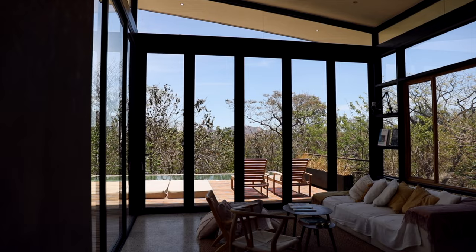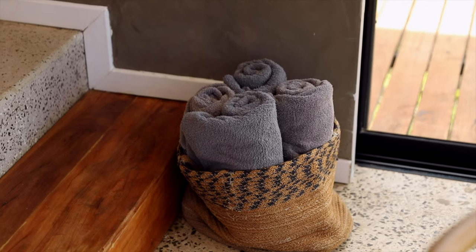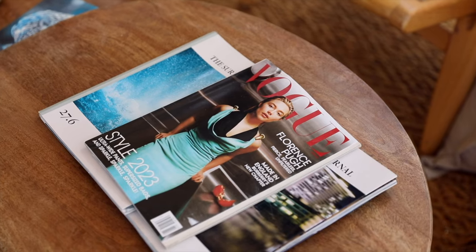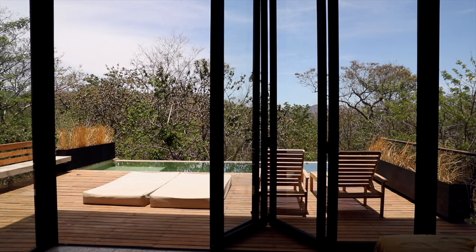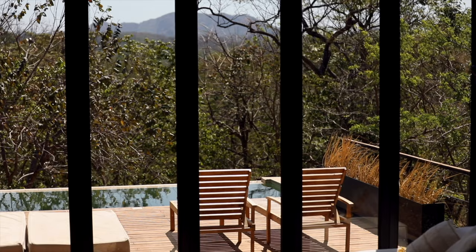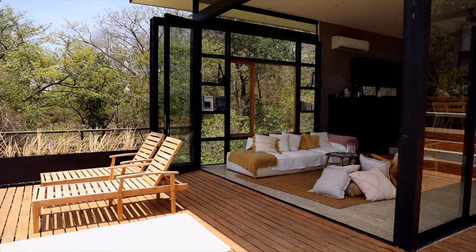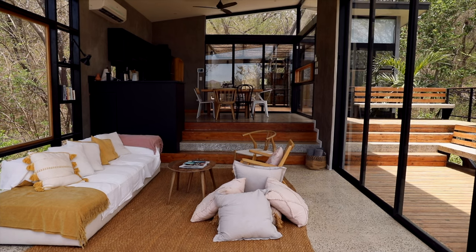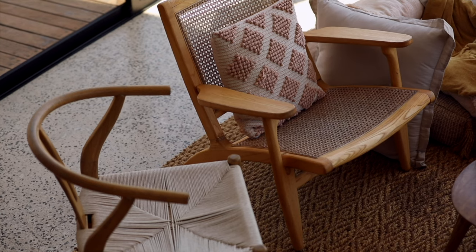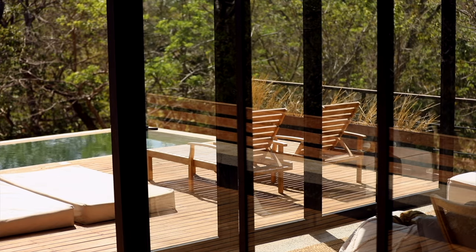This place is designed so that the guests can not only look at the jungle but feel like they are a part of it. For example, the glass front of the living area can be opened to combine the terrace, infinity pool and lounge into one large space. The deep connection with nature is reflected not only in the design but also in the sustainability concept. The infinity pool contains salt water instead of chlorine.